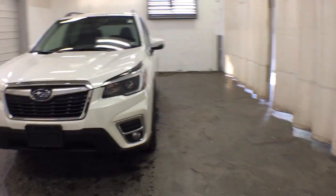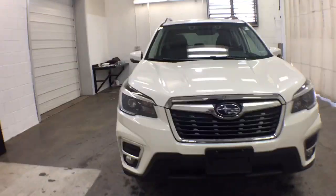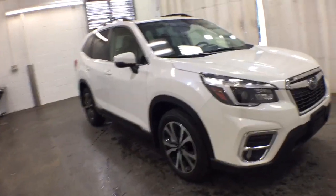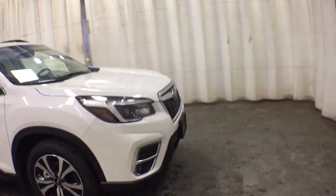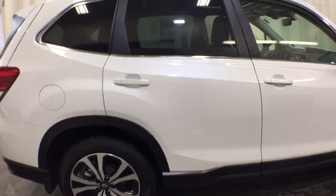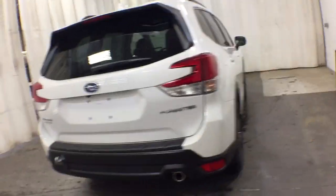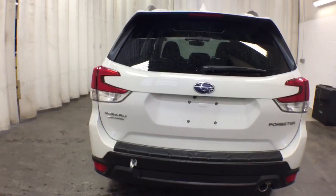Picture yourself in the 2021 Subaru Forester. This vehicle is an outstanding buy with fewer than 5,000 miles on the odometer. Here's a refined, well-built Forester that's ready for adventure. From all-weather capability to flexible cargo space and impressive safety features, this sensible SUV is equipped to take you places in style.